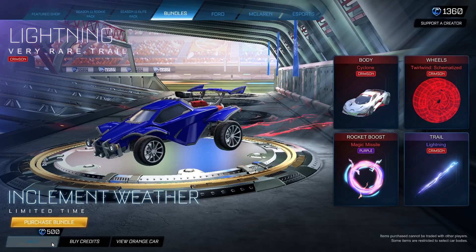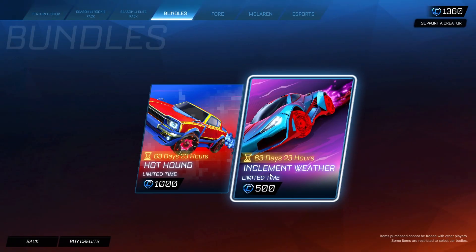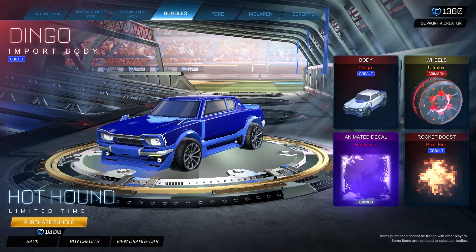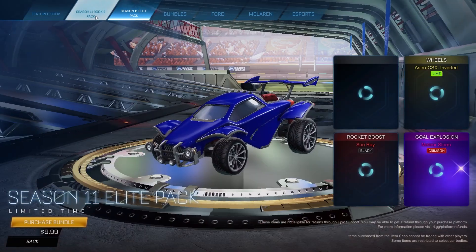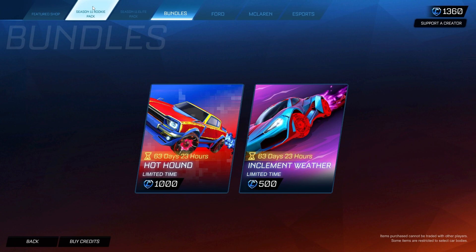Both bundles are available until the end of the season — you have 63 days and 23 hours to decide. I think the Inclement Weather bundle is definitely worth it and you can build a really nice color combination with the crimson Cyclone. Let me know what you guys think of these bundles and if you want me to keep covering them. Hope you enjoyed the video — leave a like, subscribe, and I'll see you in the next episode.